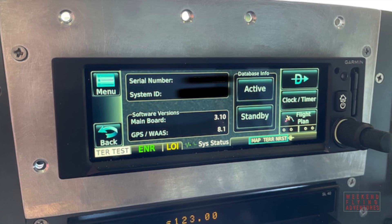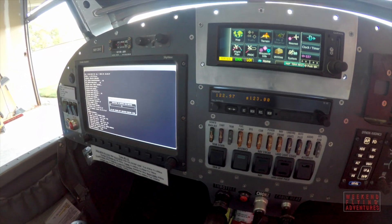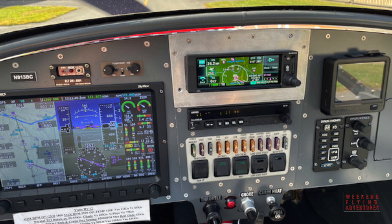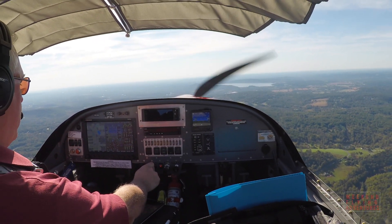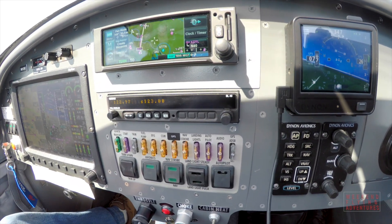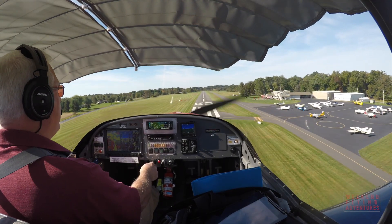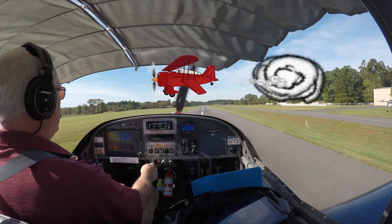The only thing left was some final configuration to be set up, both on the Garmin unit and on my SkyView system. After watching a few YouTube videos and a little bit of reading, it turned out to be very straightforward. I was kind of surprised how quickly I was able to get the system properly updated and functioning. We'll see you next time.